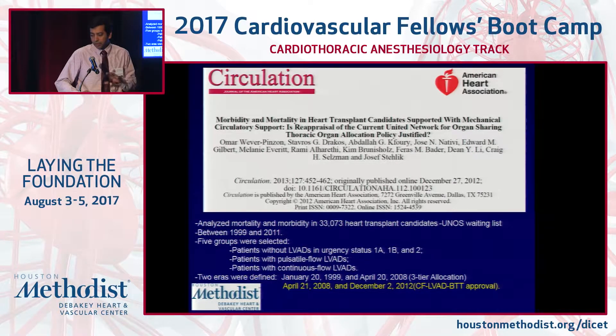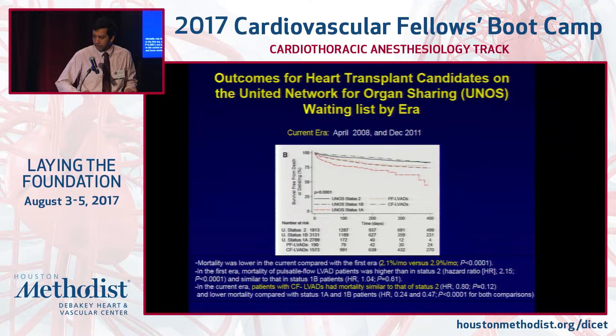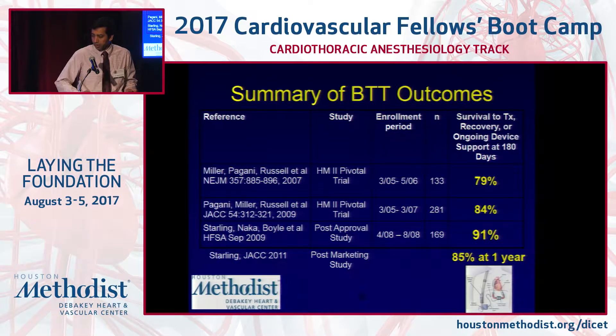The message from that study was that at least in status two patients — those who are stable at home — LVAD was really not inferior to transplant. In terms of what happens to patients who get an LVAD and then go on to transplant, these patients do as well as those transplanted without an LVAD. So if patients cannot wait for a transplant on medical therapy alone, it's ideal to get them on an LVAD so they can wait safely and then proceed to transplant.